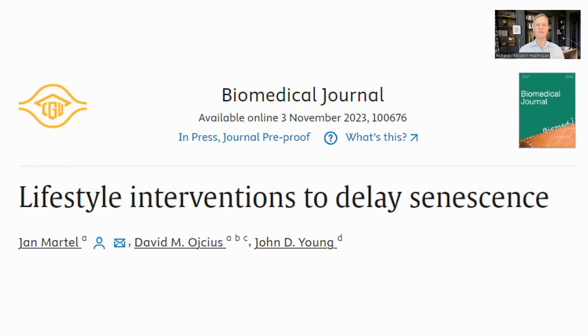Hello, everyone. This is Richard from Modern Healthspan. Senescent cells increase with age and can have a detrimental effect on health. In animal models, removing them, either with drugs or genetically, has been shown to have positive effects. There are senolytics such as quercetin and fisetin, but can we do anything to minimize the buildup of senescent cells through lifestyle? This review paper looks at that question.